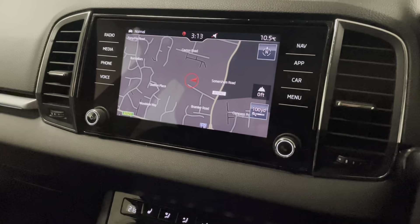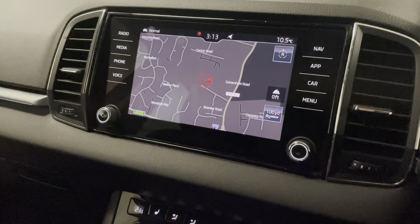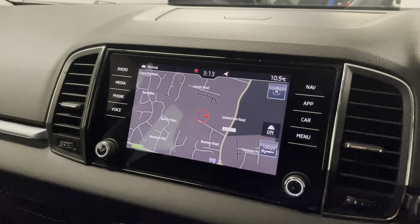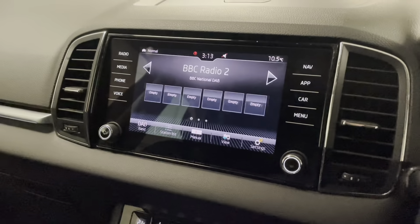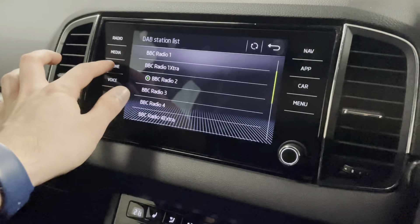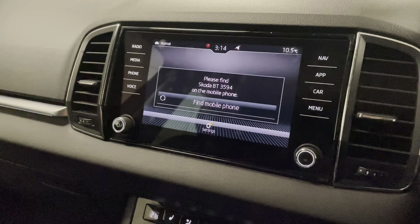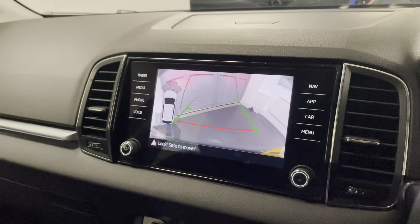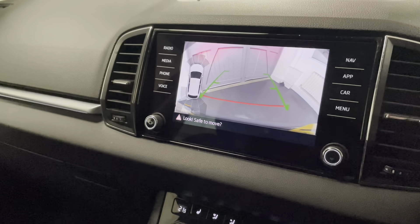Through CarPlay or Android Auto you can use things like Google Maps, Waze, or anything you might prefer. There's a TomTom app you can use now as well. We have DAB radio and you can still tune into FM and AM. You can connect your phone via Bluetooth to make and answer calls and play media. If I put it into reverse, you'll see we have a reversing camera with front and rear parking sensors.